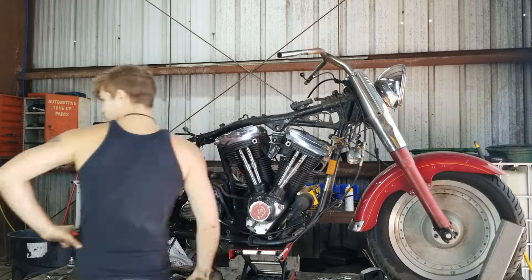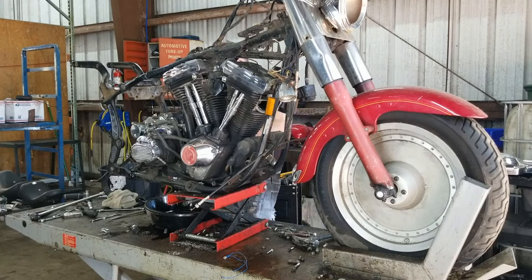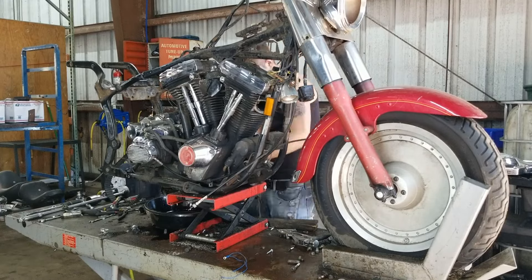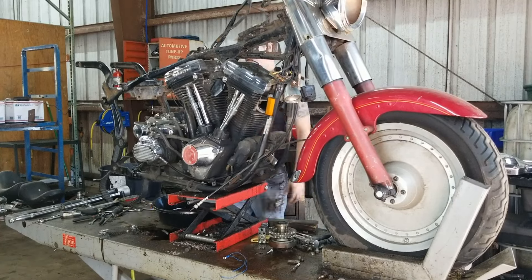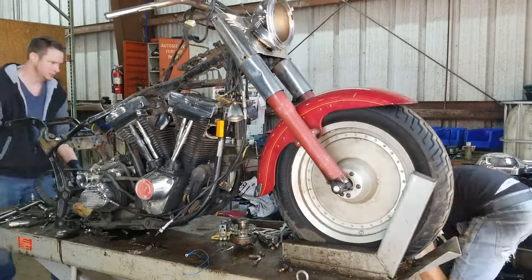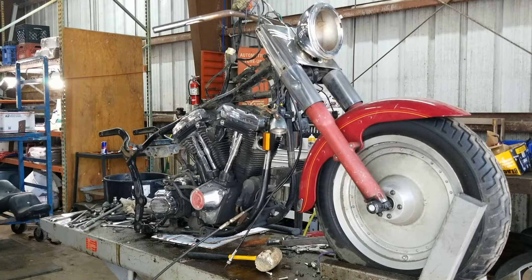Thanks so much for watching. I want to talk real quick about our sponsor — us. A great way to support the channel is by going to our eBay store and ordering parts you need. We ship globally and offer free shipping within the U.S. We also ship quick and have a wide array of used parts, including parts from this bike. Check out the link at the top of the description for links to this bike's parts, or check out the link a little further down in the description to view our full inventory.